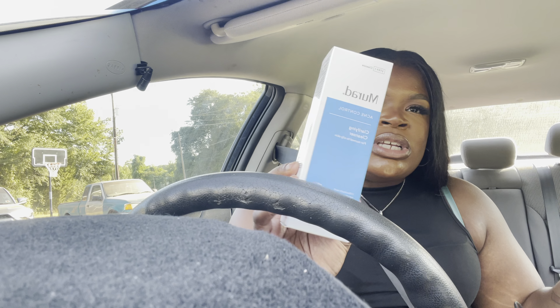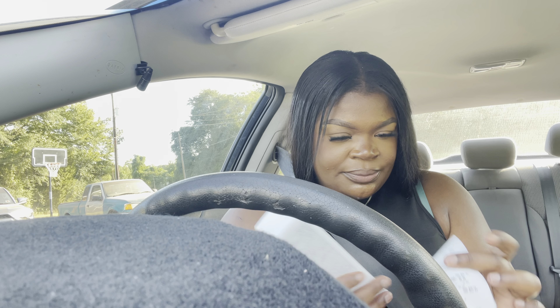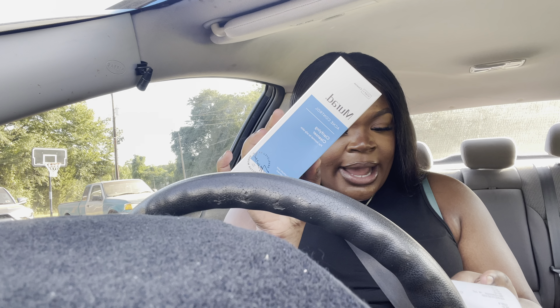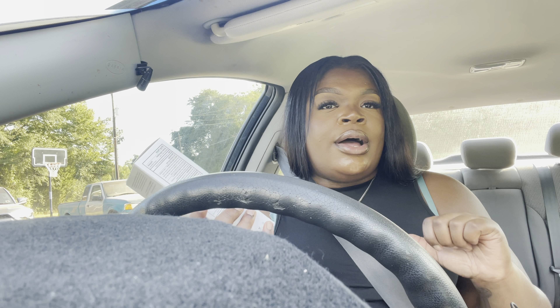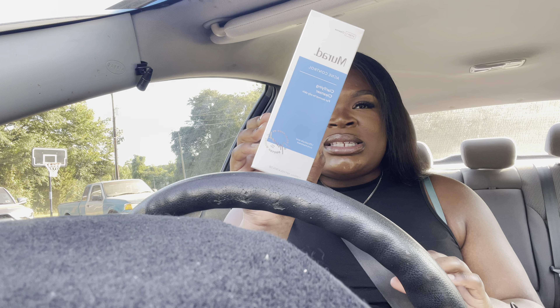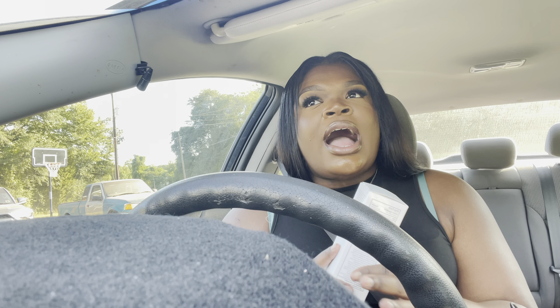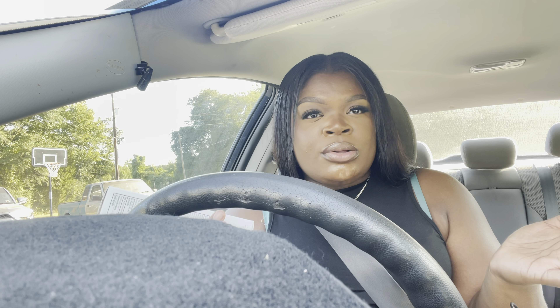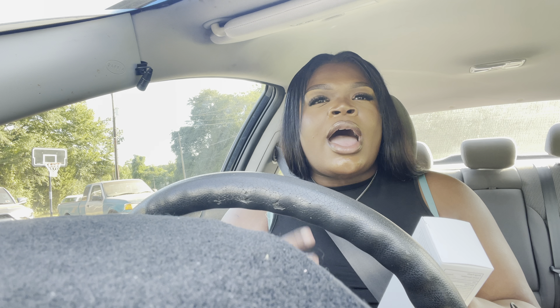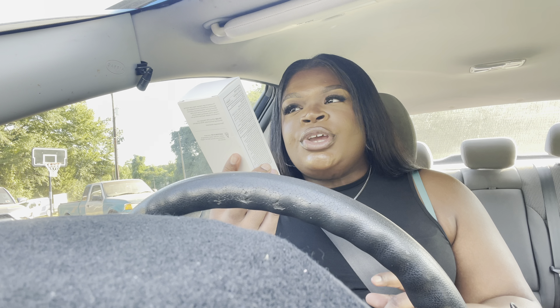Starting off with the big one — the Murad product. I already have this in the travel size and loved it. It was originally $32 for the big size and I got it for $18 with the markdown, the 15% off, and my sister's employee discount of 25% off. I plan to go back and get more of their products. Most of my skincare concerns are within the blue line, which is for acne-prone skin, but they also have the orange, purple, and green lines. I definitely want to get some products from the orange line because it's for brightening and hyperpigmentation.